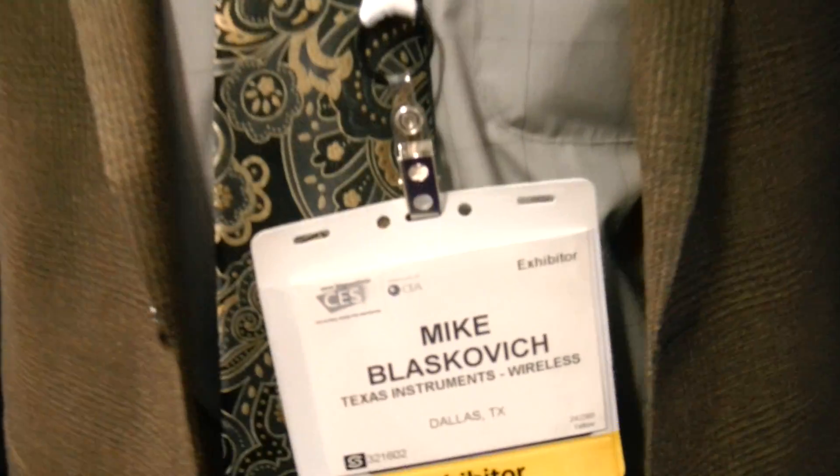We're here at TI at CES 2012. I'm Mike Blazkowicz, the OMAP5 Product Marketing Manager. We're here today showing the OMAP5 product for the first time to a few analysts and to some of our key customers.